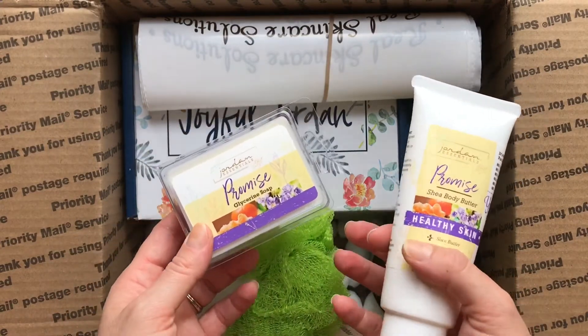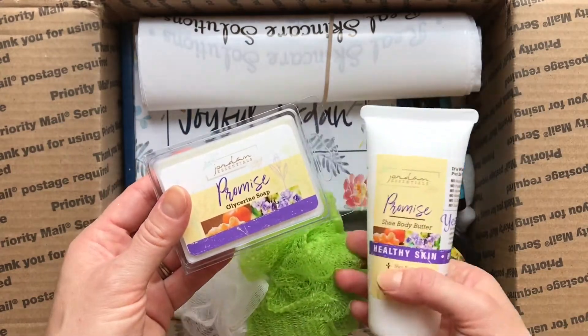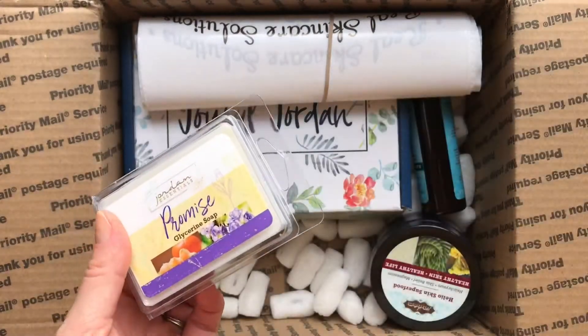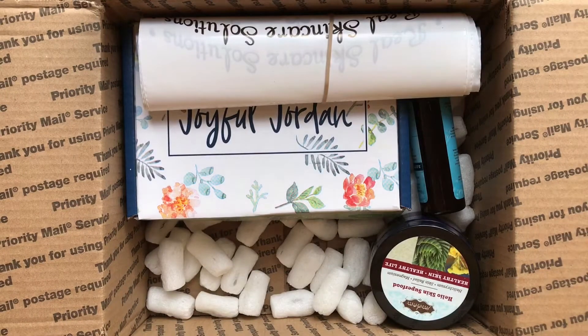If you have a party and the party is at least $200 in sales, then you get this for $7 — so that's a really good value. And if you have $500 or more in sales, then you get that whole set for free. So that's even better.